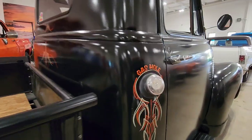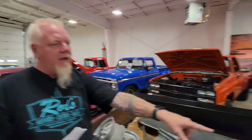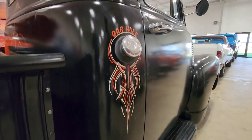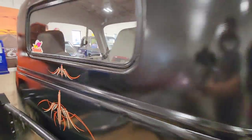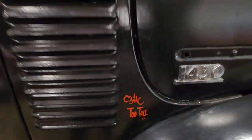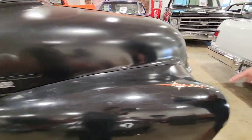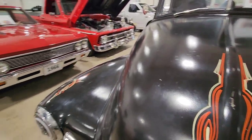This is the work done by our two pinstripers that were here this last weekend. Seasick did the back of the cab, the gas cap, and the dash. That's all Seasick. Partnered up was Too Tall. There are the signatures. Too Tall did the hood and the front fenders. So they kind of shared — they did their own styles, which are both pinstriping and cool.